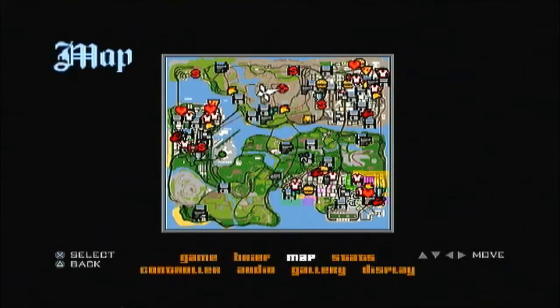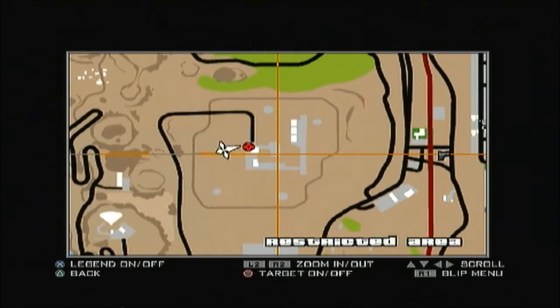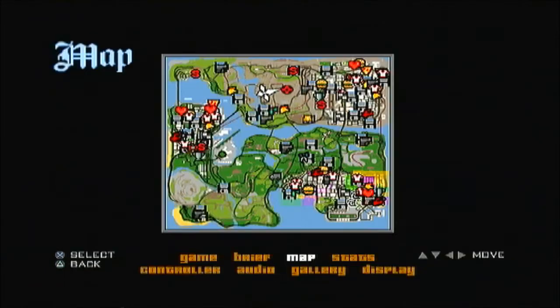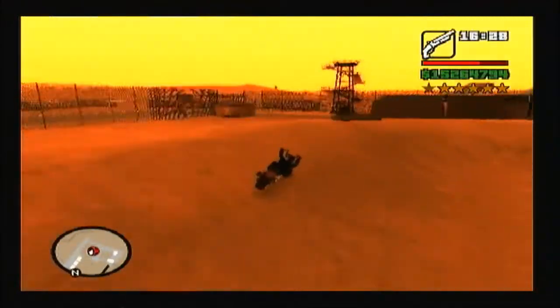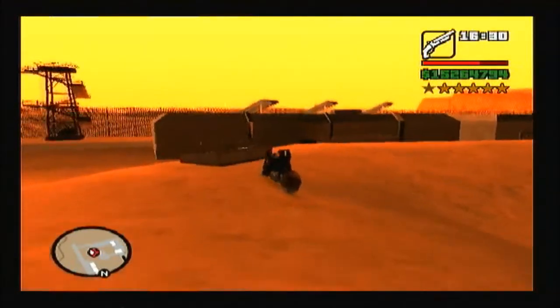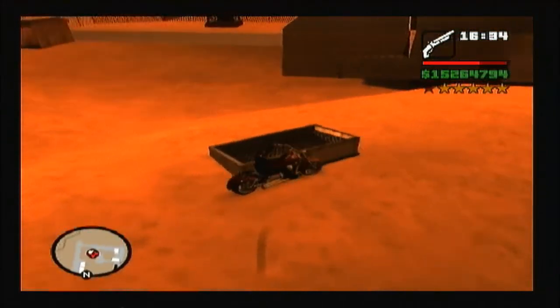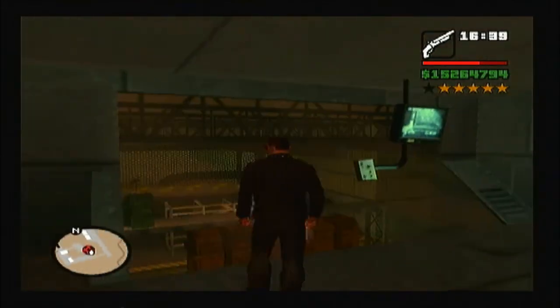Now you're gonna get to a vent. You have to drive next to it and stand like this and get up. And now you're ready.